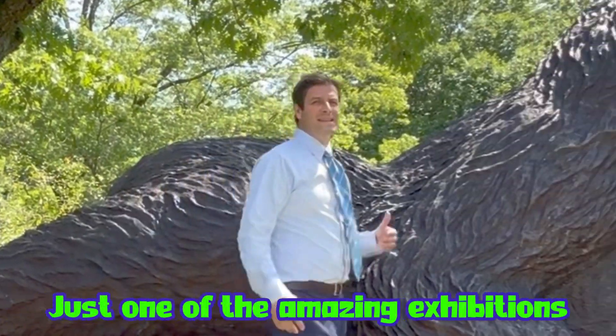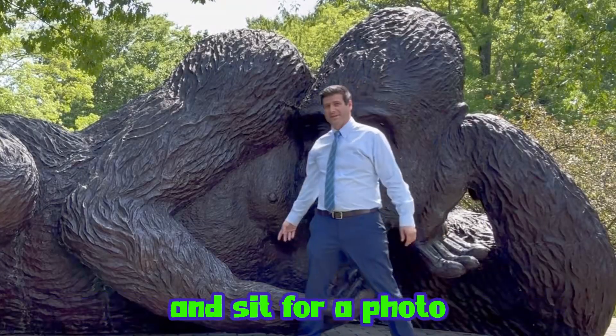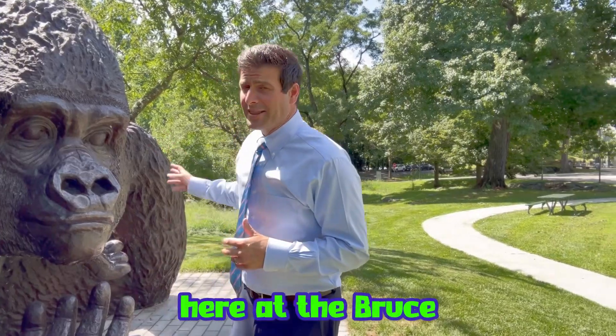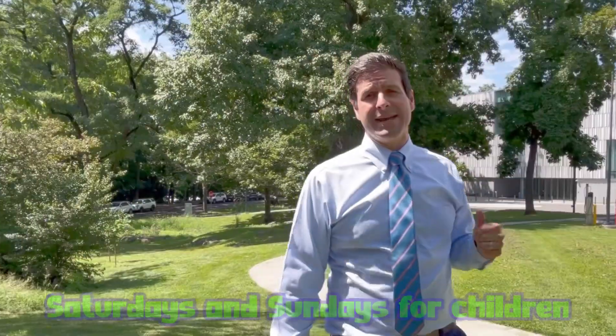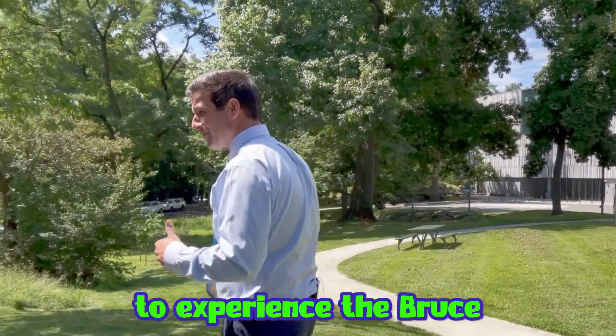Just one of the amazing exhibitions here at the Bruce. Have your kids come over here and sit for a photo — I mean, how cool is this, right? Here at the Bruce, this summer they're offering free admission on Saturdays and Sundays for children, so make sure you bring your kids down to experience the Bruce.